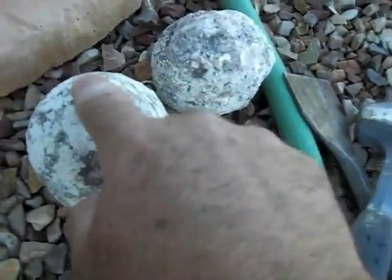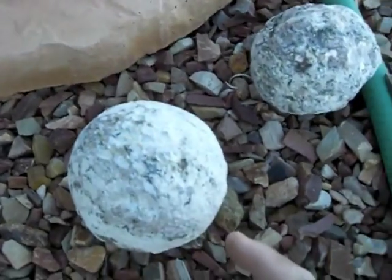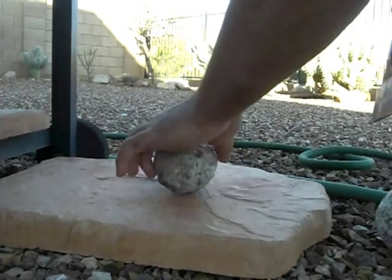We've got our two geodes that we're gonna crack open using this. Hopefully it'll make a nice cut. I've never done it before, but let's see what happens. I'll just set this camera up. I hope it works. We'll do it with the smaller one first.